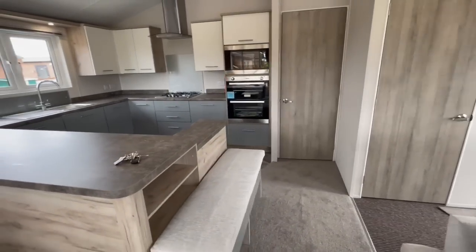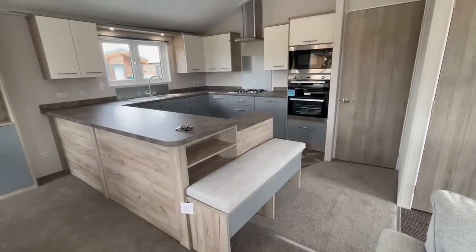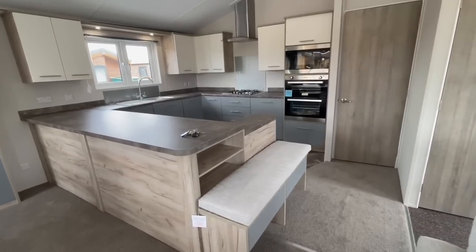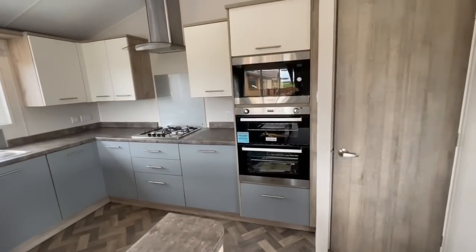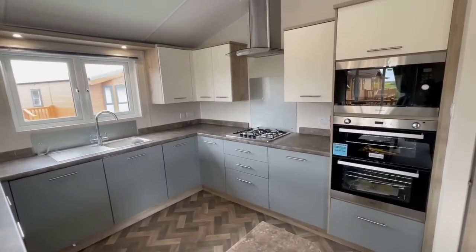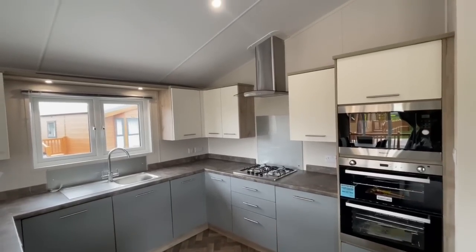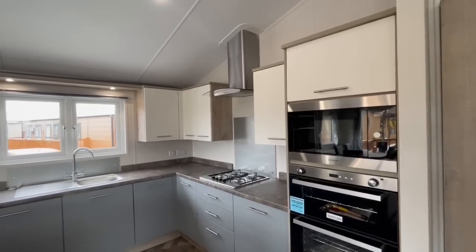Nice thick worktops, and a new addition to the 2022 model is this seating area here — I think that works really nicely. It's got a set of drawers underneath so you can sit down and pop your shoes on. A lovely sort of bluey-grey color on all the cupboard doors and drawers, and then the top tier of units is a nice cream finish. It just flows lovely.